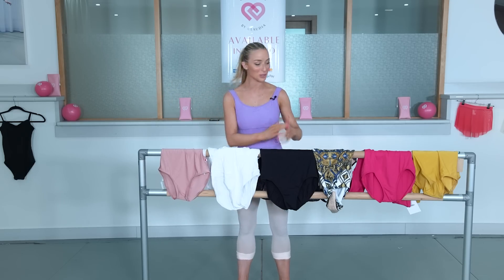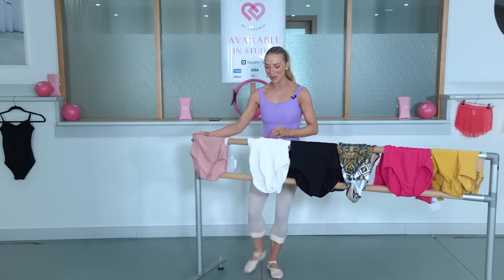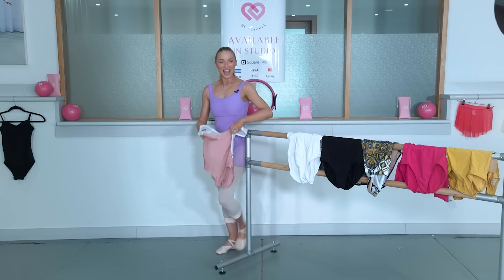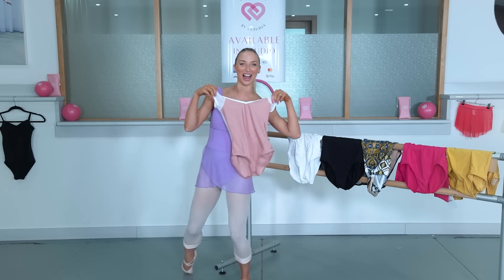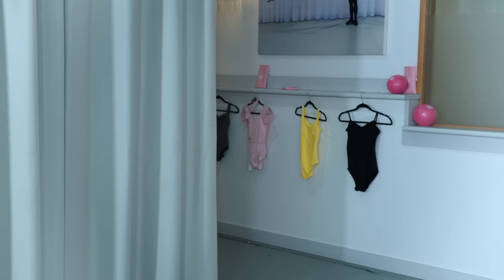I'm going to go down the line and try them on right now. Let's start off with the Yumiko one. So I'm putting on the Yumiko leotard. First impressions — I find the Lycra quite cheap in my opinion. And oh my God, it's not lined. I have to pay an extra fee for lining, which is crazy. I think this is super see-through.